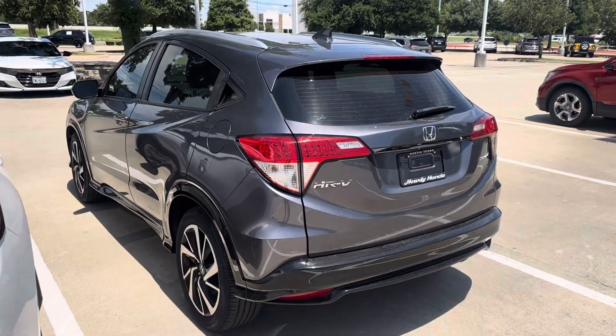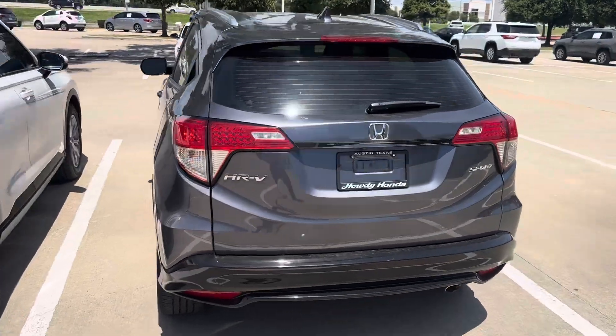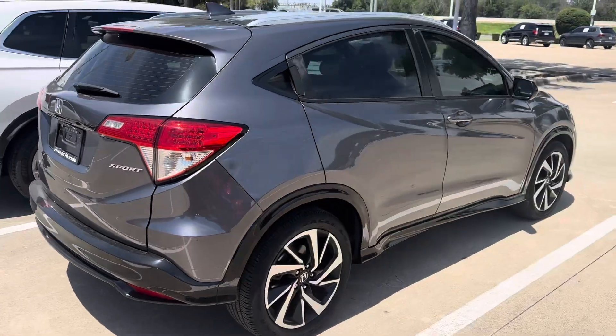Hey Miss Clark, this is JD Hicks over at Howdy Honda. I wanted to come out and confirm that the 2019 HRV that you inquired about is available, as well as for you to get a look at the physical condition of the car.